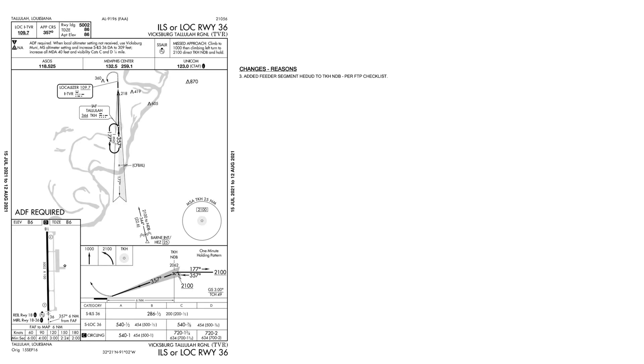Let's just look at a few to see how the procedure has evolved. One change was to add a feeder route from the HeyDud fix to the initial approach fix, the TKHNDB. Looking at the original approach plate, notice this approach was good up until August 2021 — it's expired. The date on the bottom left says that it's the original issuance from September 15th, 2016. There's no feeder route from HeyDud on this original plate.